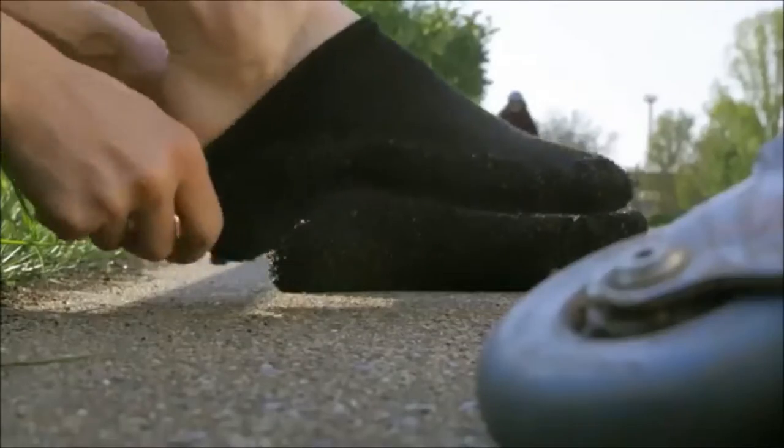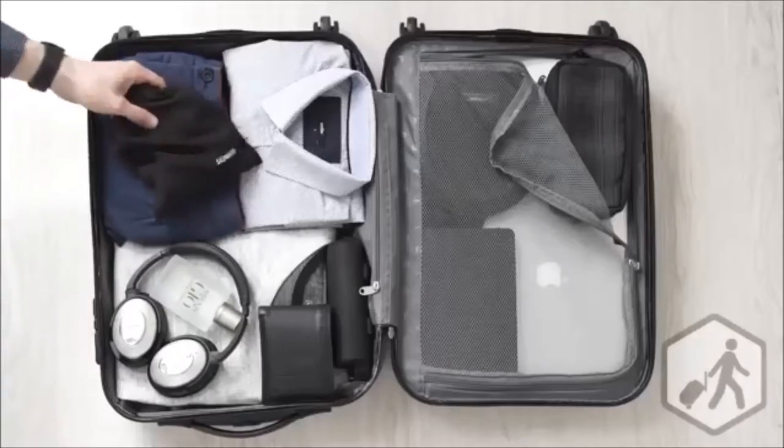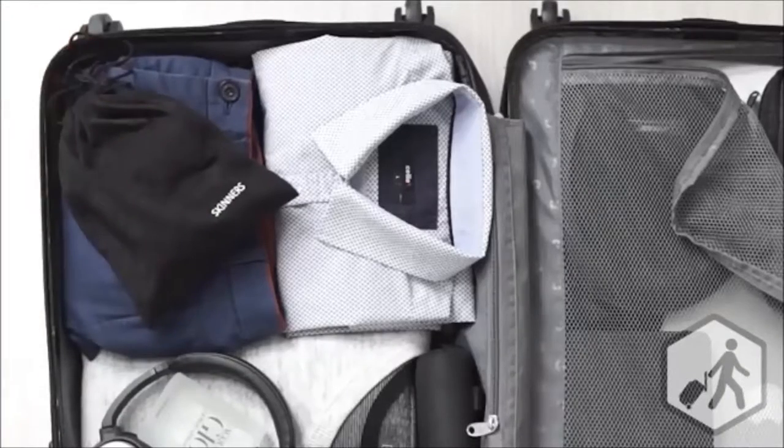I get it. So I can have Skinners with me all the time — like when we take a trip to Japan again. Exactly. You can take them pretty much anywhere.